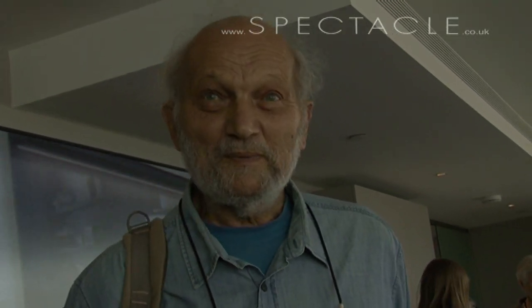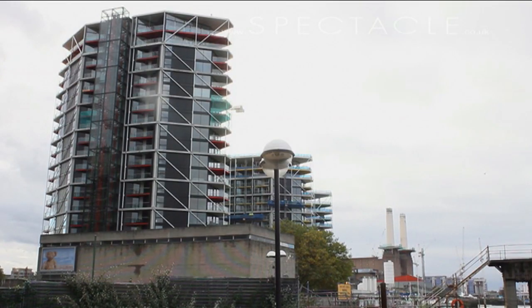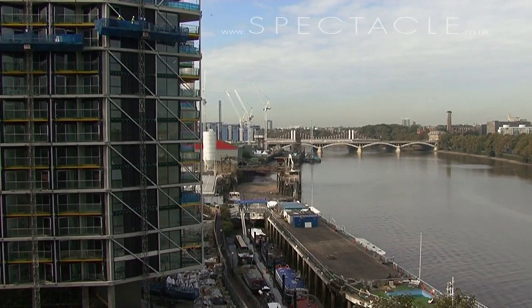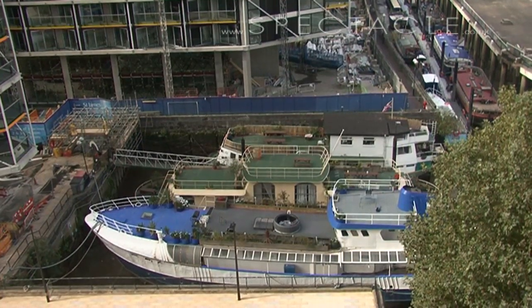This is obviously not for Battersea people and not for local people here. We are going to have lunch on one of these boats in a minute, and what's happening with the houseboats here — they've got till October to move because these rich people don't like the picturesque houseboats next to them. Or maybe they say they want to have a yacht park there.